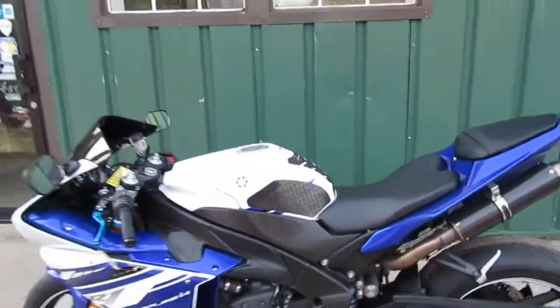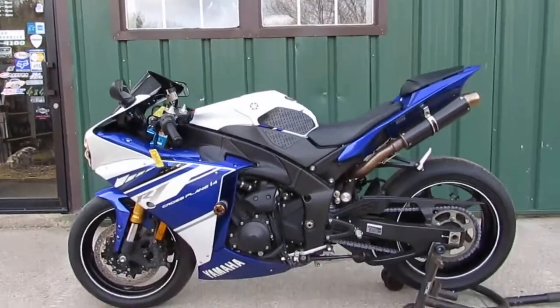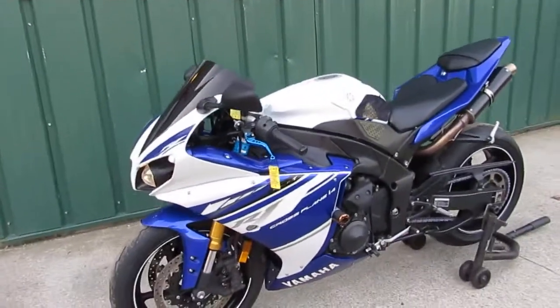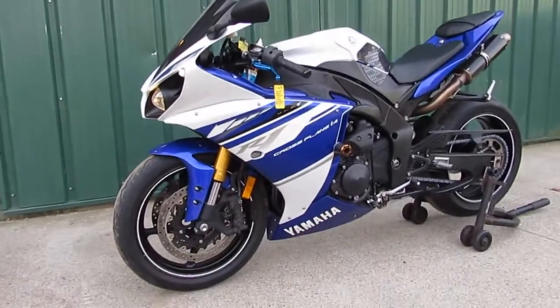If you'd like to see this bike, come on down to Superfly Motorsports, 838 North Main Street, 860-283-4100. Thank you and have a great day.